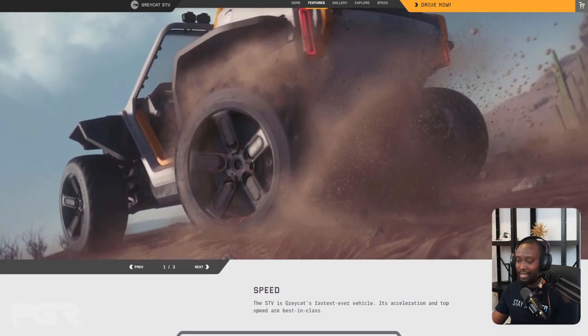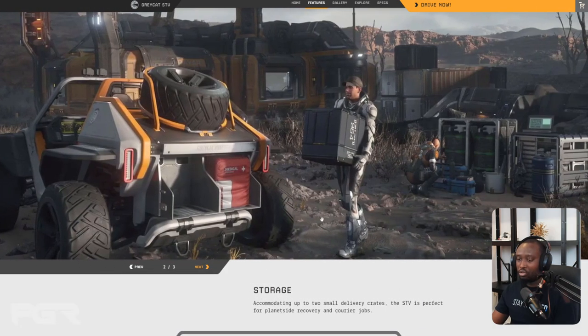The next feature is storage capacity. This is one of the things that allows it to shine. I like the fact that the cargo can fold into the vehicle itself, keeping its sleekness. It's really cool to be able to pick up boxes and store them on it. I hope there's also actual internal cargo space so that if you're doing bunkers or looting, you have some extra storage on the interior as well.